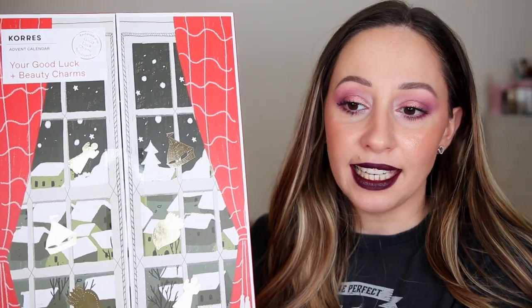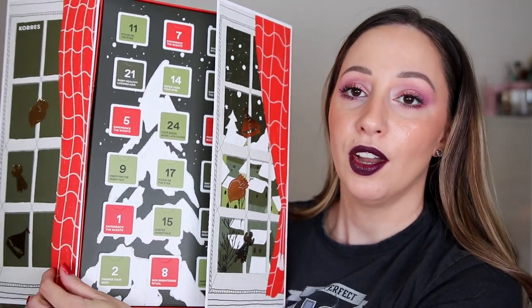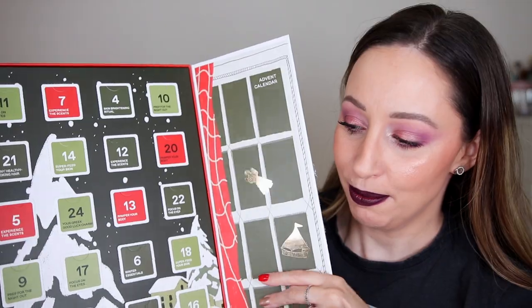Pinky has also joined the unboxing today. The packaging is like a beautiful window with snow everywhere — nice packaging for the first time. It looks like an open window, super adorable. Let's open the doors.